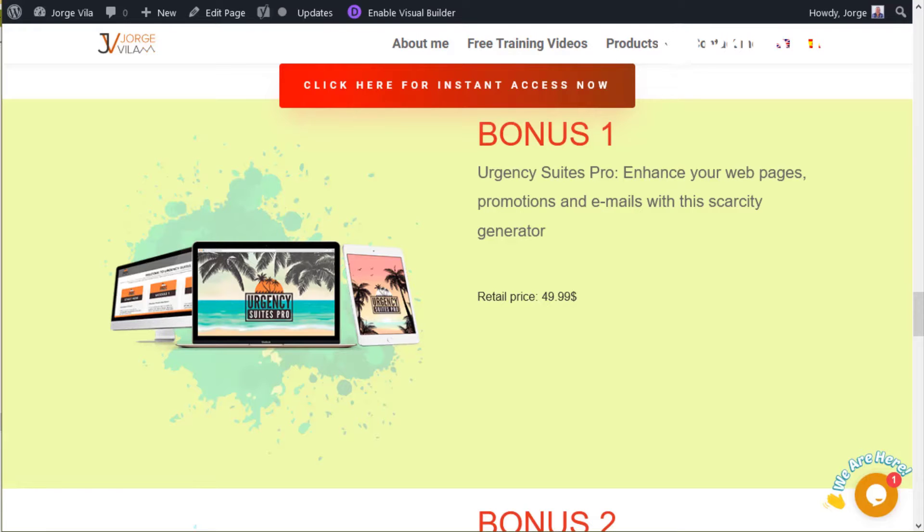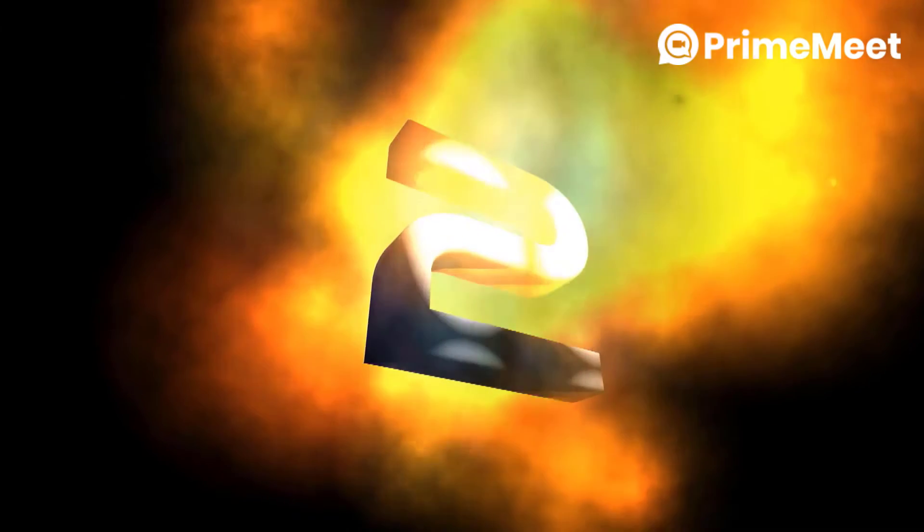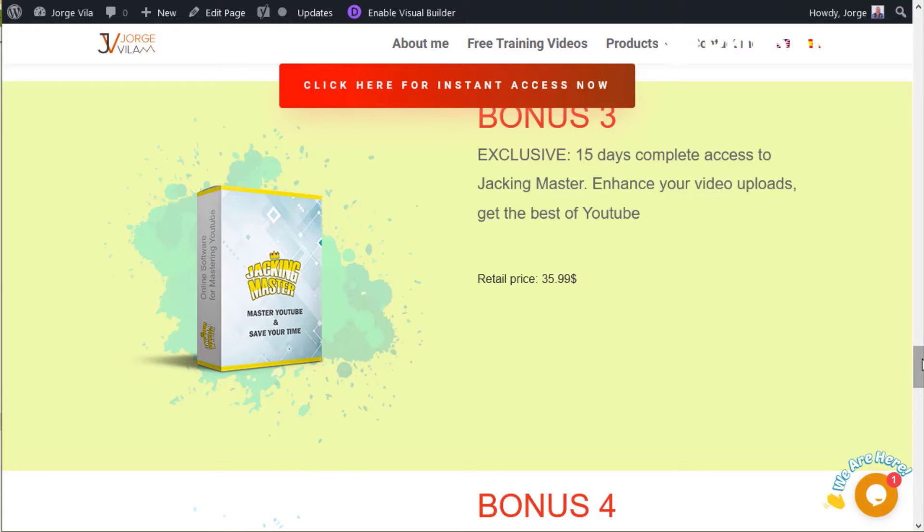This is complete access for 15 days to Jacking Master, which helps you enhance your video uploads and get the best out of YouTube. If you upload videos regularly, it's a good idea to have software that handles the same phrases, the same text, affiliate links, and tags you use over and over — so you waste less time filling in the YouTube description box.